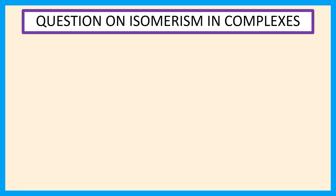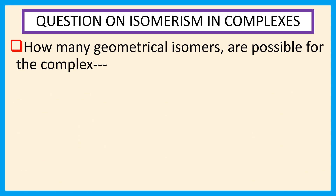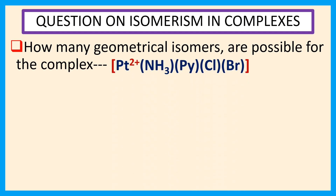Welcome everyone. Question on isomerism in complexes: how many geometrical isomers are possible for the complex [Pt(NH₃)(pyridine)(Cl)(Br)]²⁺?